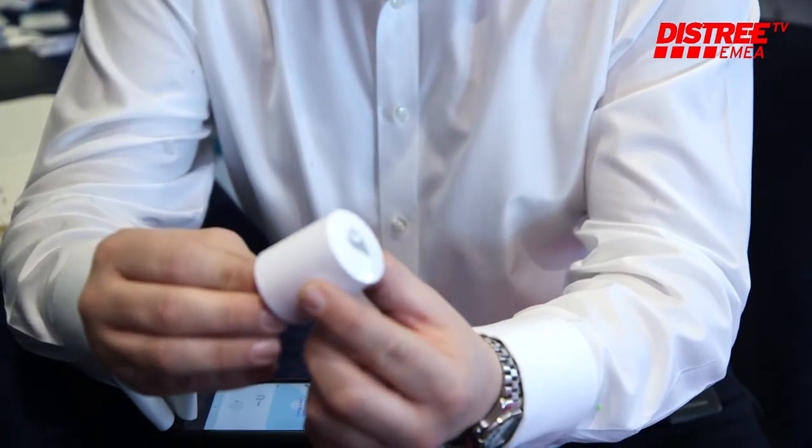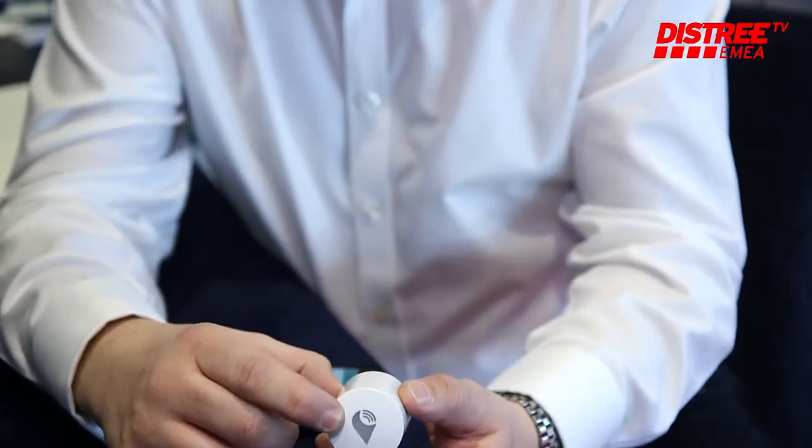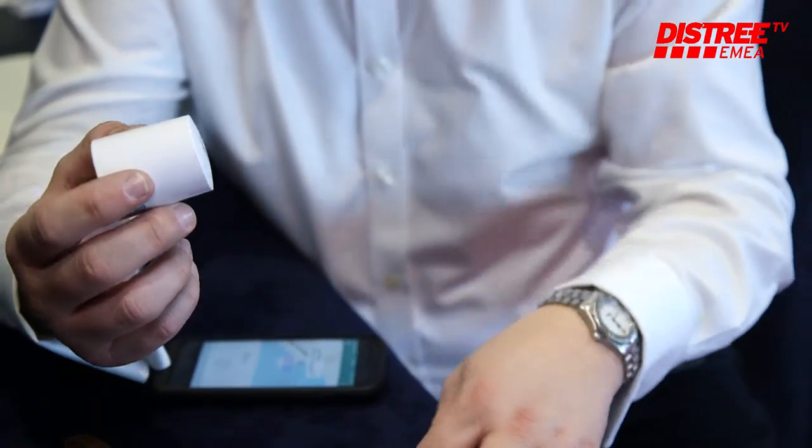Finally, we are launching our Atlas product. Our Atlas product is a Bluetooth and Wi-Fi product. You plug it into your home and what you are then able to do is locate your items by room within your home.